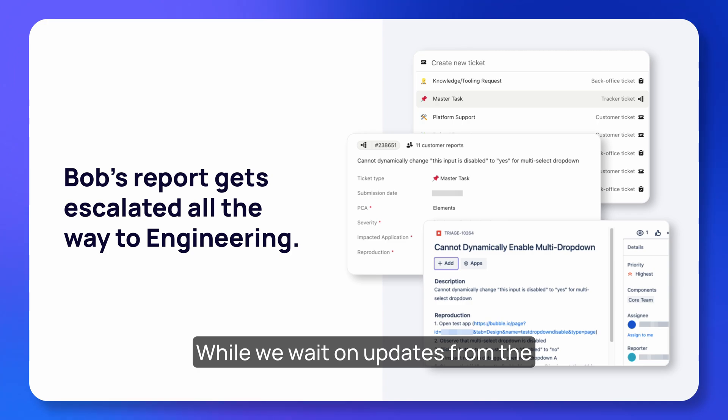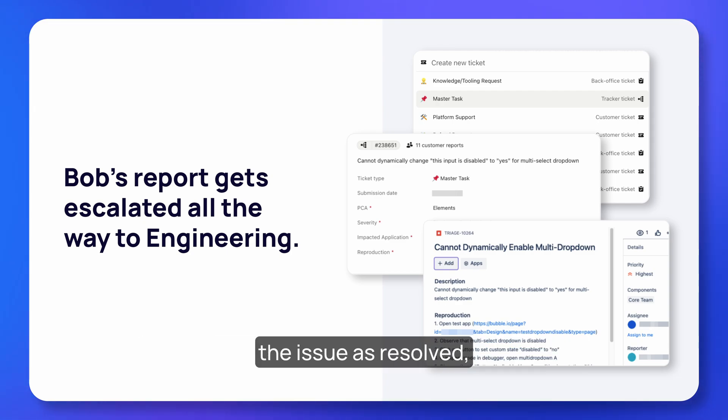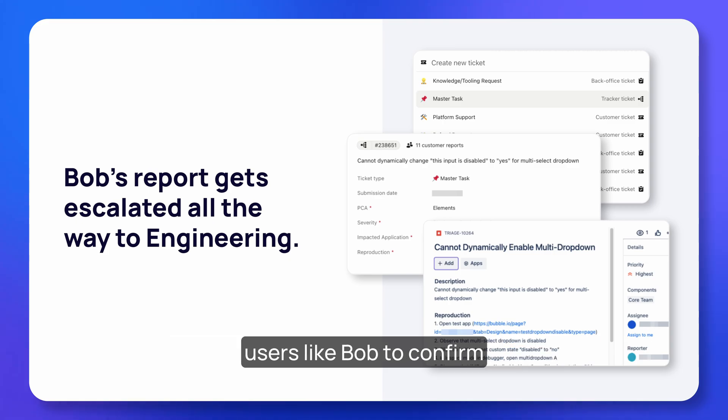While we wait on updates from the engineering team, success keeps all of the users impacted by the problem informed on the status of the investigation. Then as soon as the engineering team marks the issue as resolved, our automations notify us to get back to users like Bob to confirm that a fix has been deployed.